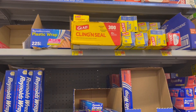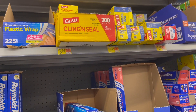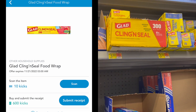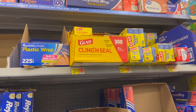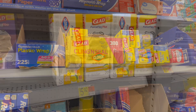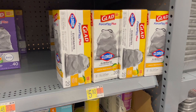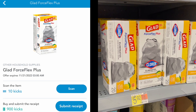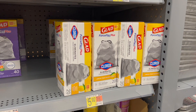Next deal is on the Glade clean scents — these are $3.92 in my store. Pick up one and submit to Shopkick for 610 kicks or $2.44 back, making your final cost just $1.48. I also wanted to show you an amazing deal on the Glad Force Flex trash bags. These are $5.92 — pick up one and submit to Shopkick for 910 kicks, about $3.64 back, making your final cost just $2.28.